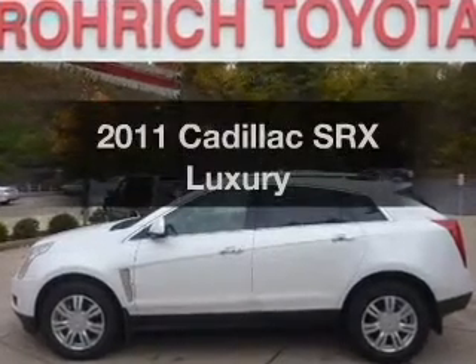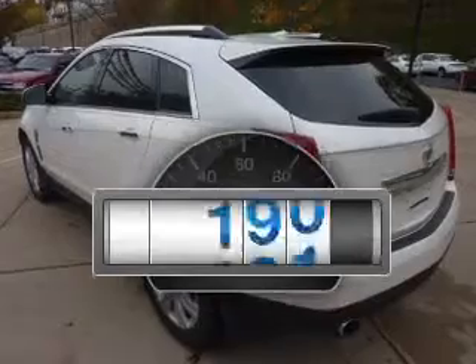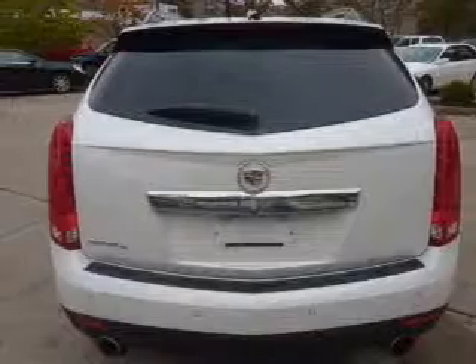Check out this 2011 Cadillac SRX. This is the set of wheels you've been looking for. With low miles, this automobile will take you far and get you where you want to go, with a reliable six-cylinder engine that responds smoothly to its six-speed automatic transmission.